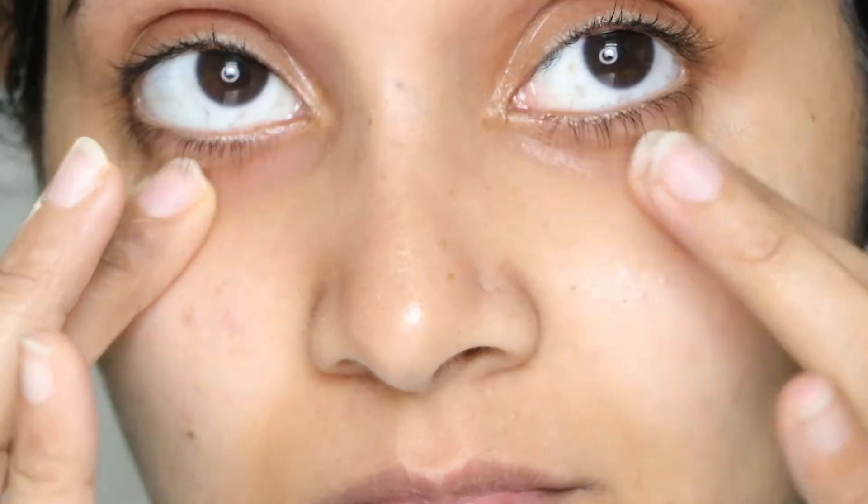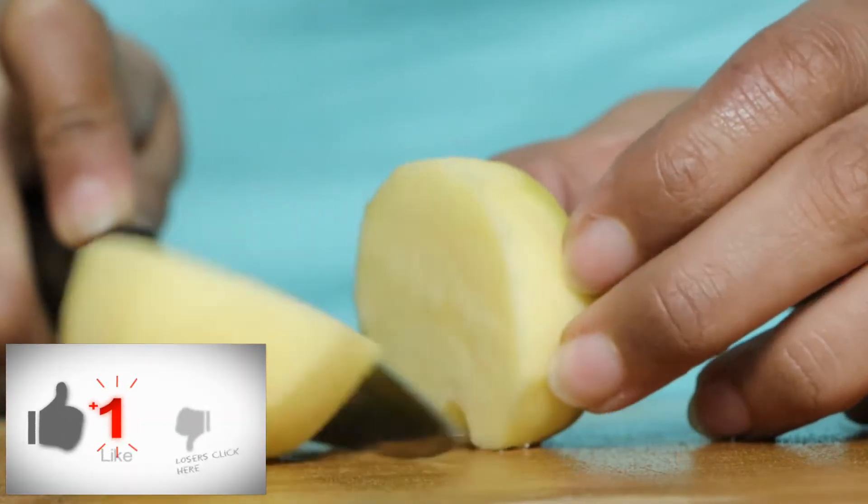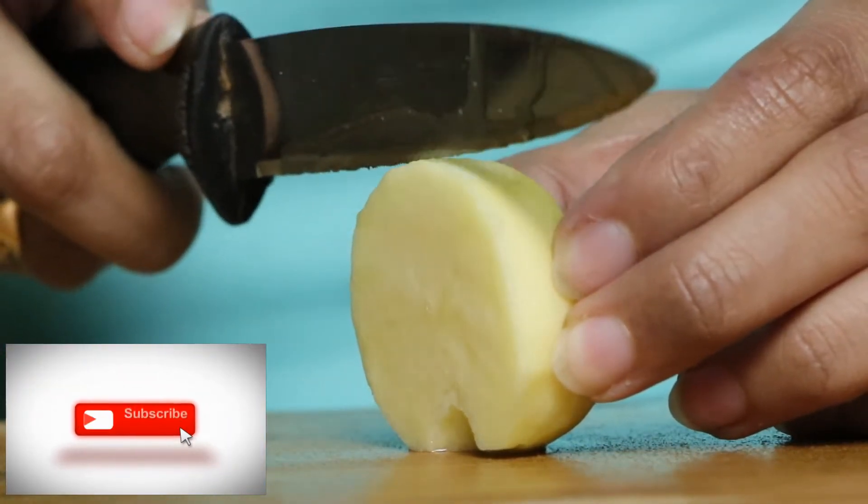Vitamin E and A are really good for dark circles. While our canvas is under construction, we are going to be productive and cut some potatoes. You heard it right.